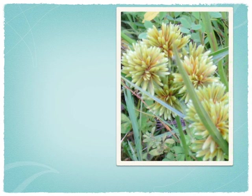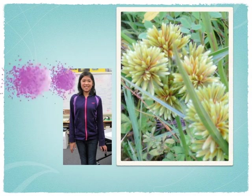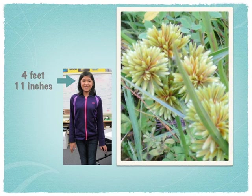It's adapted to clay, foam, silt, and any combination of the three sorts. It could grow taller than me and I'm 4 feet and 11 inches tall.